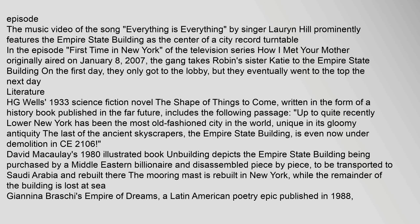The music video of 'Everything Is Everything' by Lauryn Hill prominently features the Empire State Building as the center of a city record turntable. In the episode 'First Time in New York' of How I Met Your Mother, originally aired on January 8, 2007, the gang takes Robin's sister Katie to the Empire State Building. H.G. Wells' 1933 science fiction novel The Shape of Things to Come includes the following passage: 'Up to quite recently Lower New York has been the most old-fashioned city in the world, unique in its gloomy antiquity. The last of the ancient skyscrapers, the Empire State Building, is even now under demolition in CE 2106.'